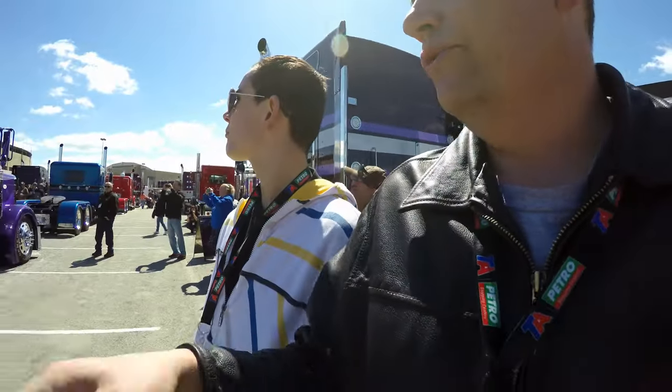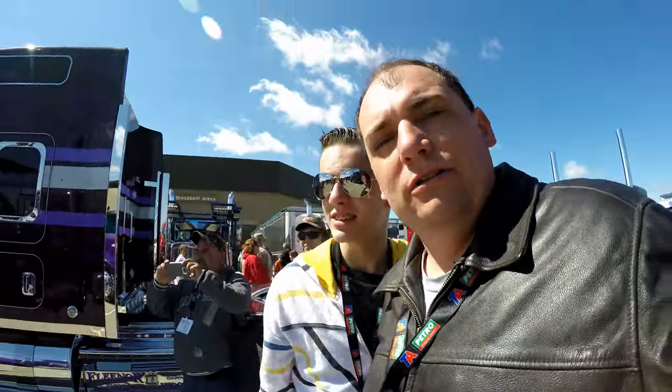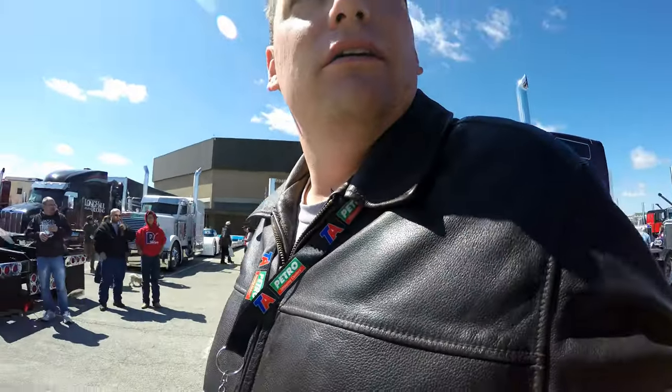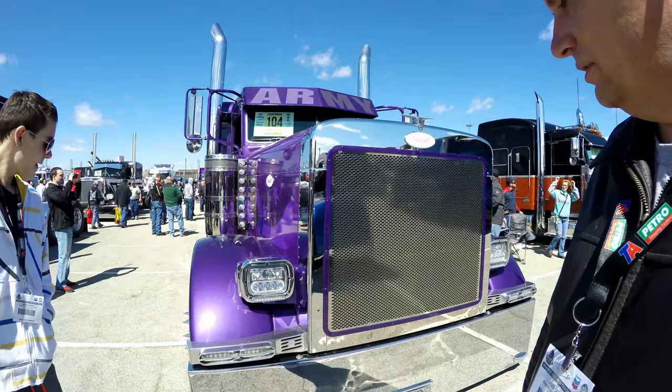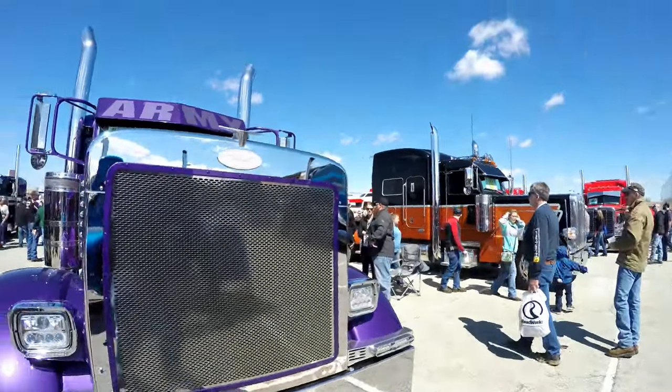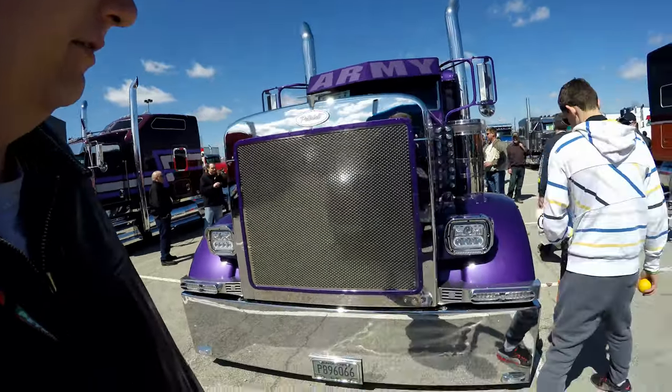Look at this — this truck has got a trophy. We've got to get that truck on here. We're gonna start at the front and then walk around all the way and show you guys what we see. If this guy's got some trophies, it's gotta be good. Well, what else could it be than a Peterbilt? Let's take a look at this Peterbilt.